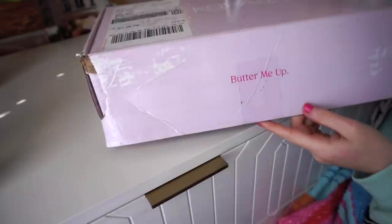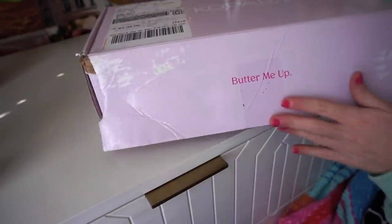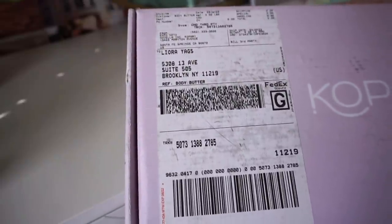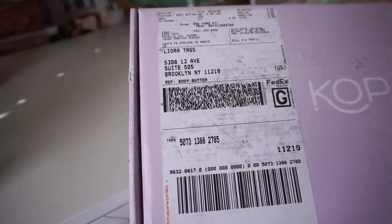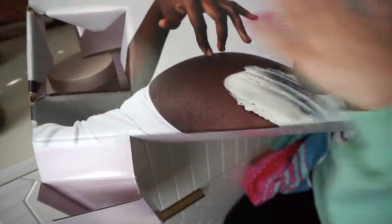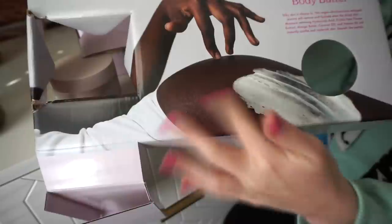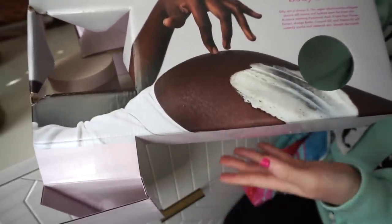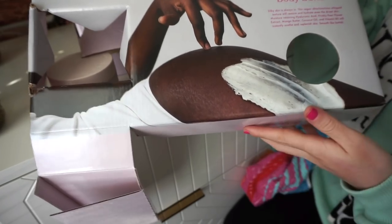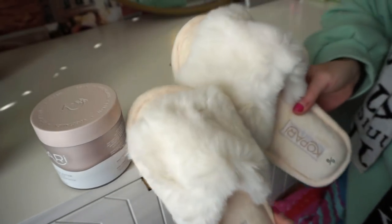Next up I have a package from Kopari — this is my PO box, by the way, which is always linked in my description box. Kopari sent over body care products. I love that you can kind of see stretch marks in their imagery because my body's like that too, and it's nice to see it normalized — even though it doesn't really bother me, I love mine. They also sent over these really cute slides.